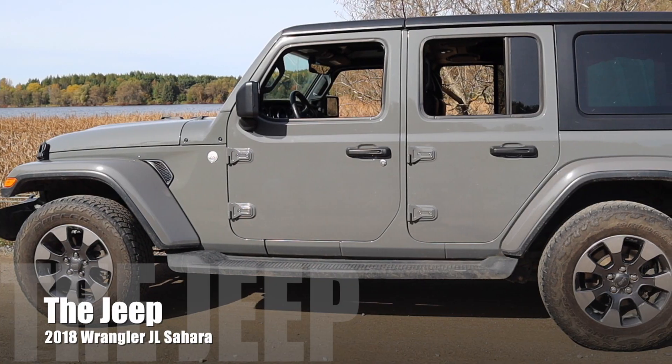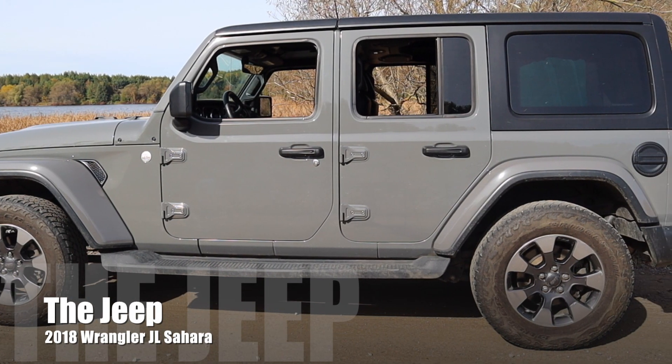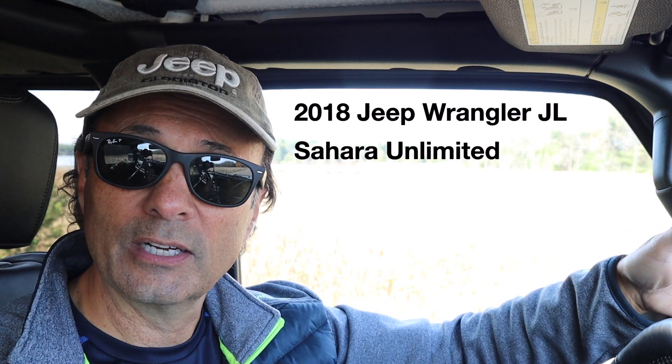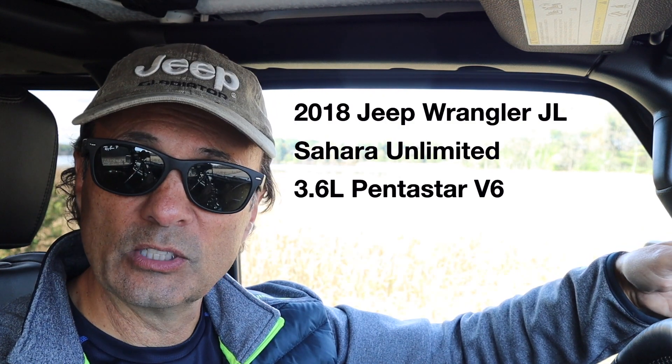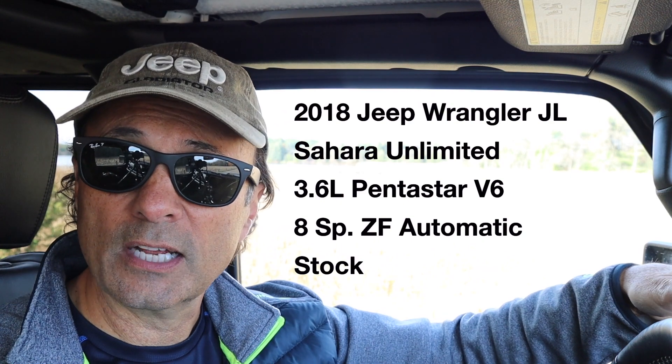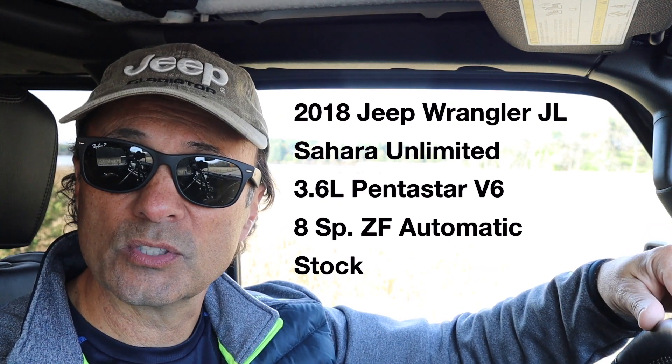Before we look at some fuel efficiency numbers, I just want to explain what we're looking at here. This is a 2018 Jeep Wrangler JL Sahara Unlimited with the 3.6 liter Pentastar and 8-speed automatic transmission. The wheels and tires are stock and there are no mods to it whatsoever.